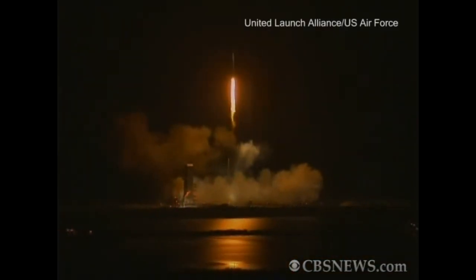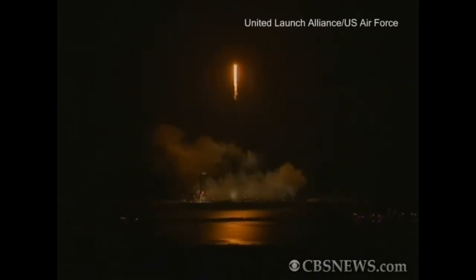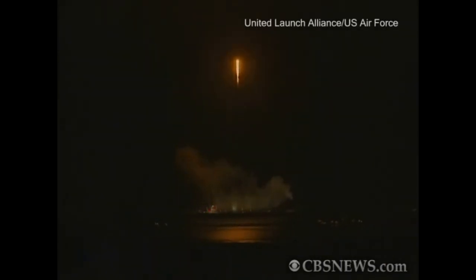15 seconds into the flight. Now coming up on 20 seconds. Orange starboard boosters now approaching 30 seconds into the flight. Mark, 30 seconds, still looking good.